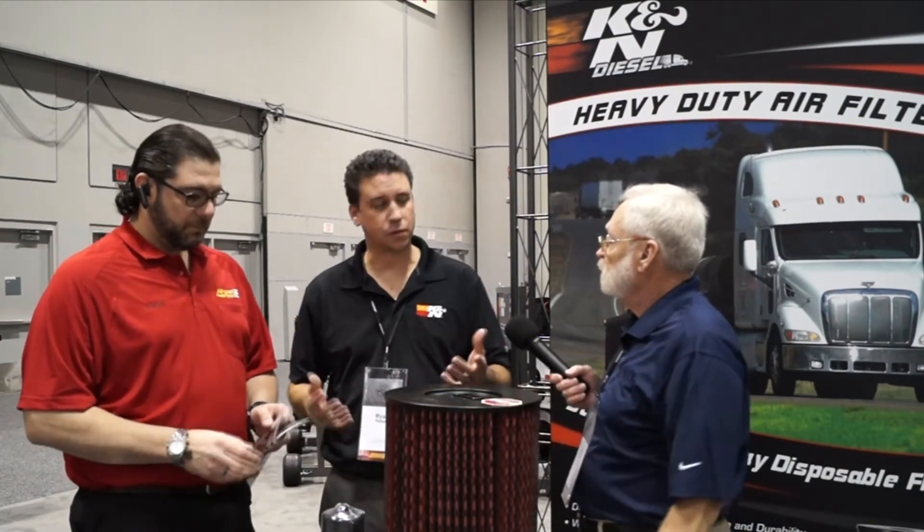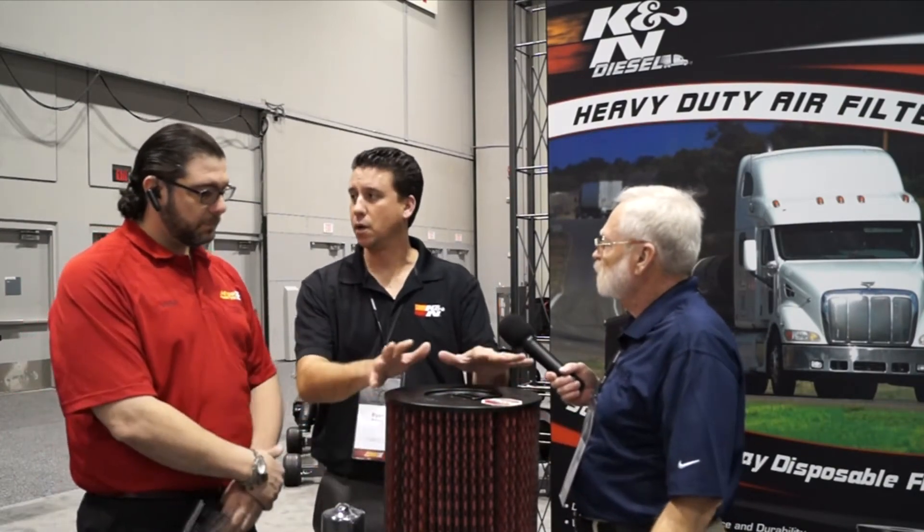This is our heavy-duty commercial-grade filter. Our commercial-grade filter for K&N is actually different than what you're used to from the standard consumer filter. Our consumer filter is an oil filter. This is an actual washable, reusable, dry filter — so there's no oil required.